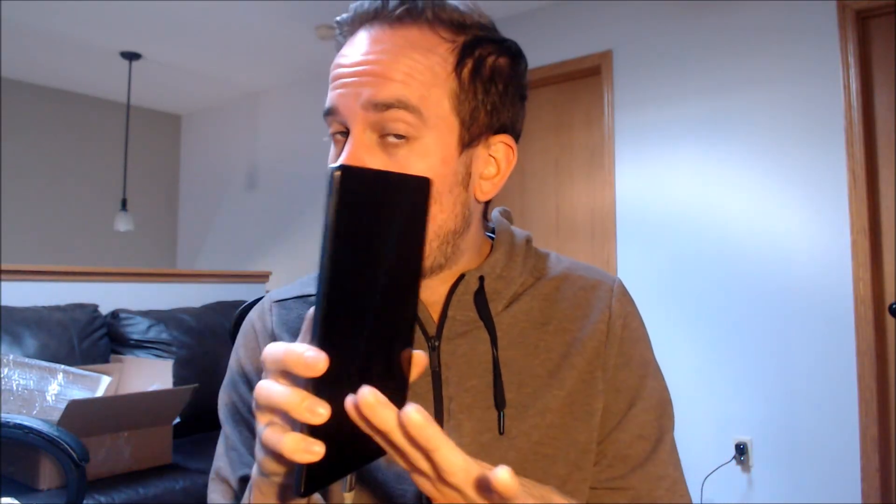We're making this video to show interested customers that our business does offer a service to get this model network unlocked without having to go directly through AT&T and satisfy all of their various requirements. The procedure is done directly to the device while it's plugged into a computer, and it can be done for just about anyone anywhere in the world. You would just need a decently powerful Windows computer along with a fast and stable internet connection, and we can connect to your computer remotely through the internet to perform the same procedure.